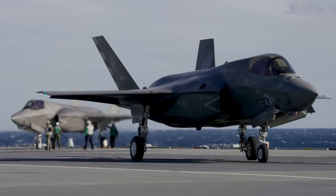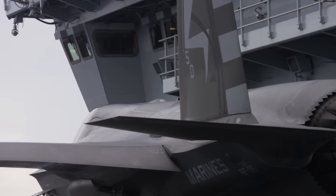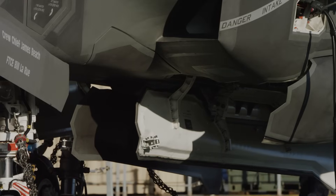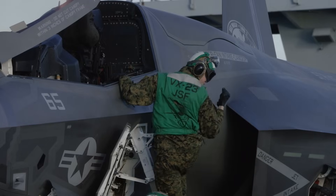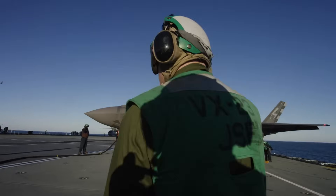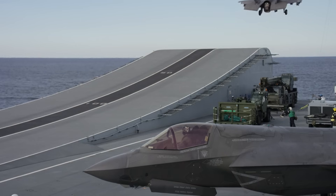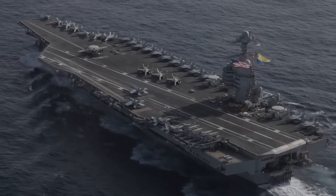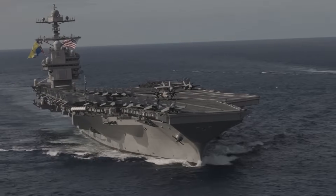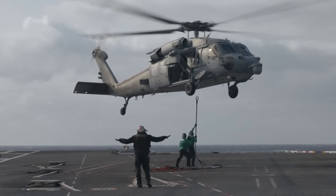The F-35B is a versatile fifth-generation multi-role combat aircraft capable of a wide range of missions. Despite the F-35B's impressive capabilities, it cannot match the specialisation of aircraft designed for specific roles. As a result, the United States maintains a diverse fleet of aircraft on or with their carrier groups, affording them significantly greater operational flexibility.